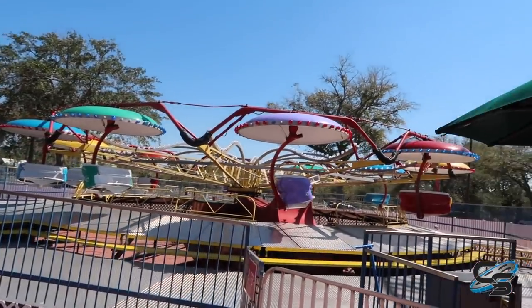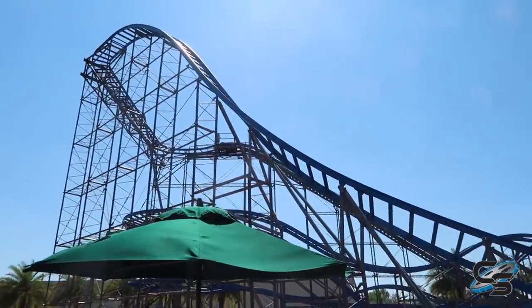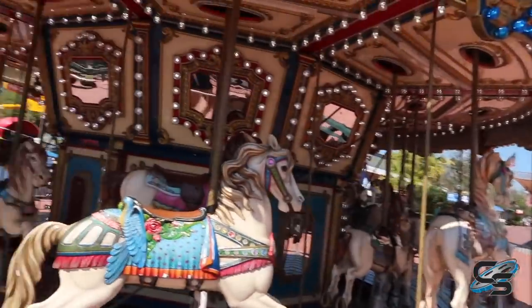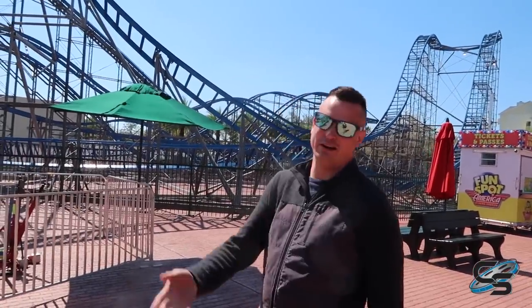I just want to do a quick walk around and show you the area surrounding this newest roller coaster, because this ride is actually located in a section of the park that I didn't even know about. It's kind of hidden, you know what I mean?